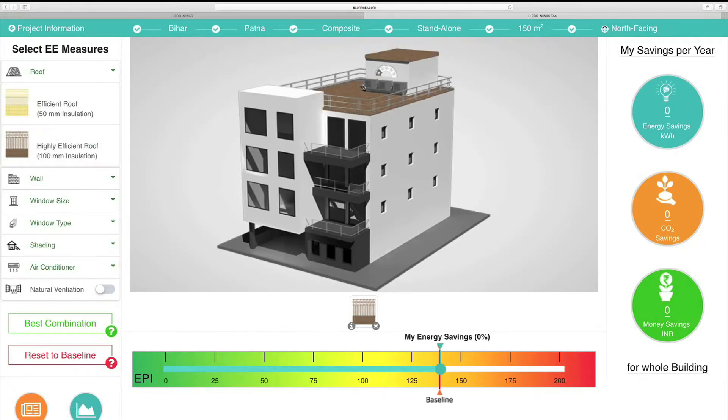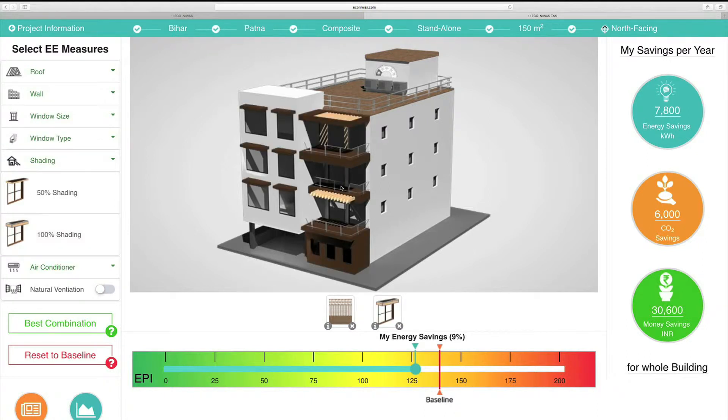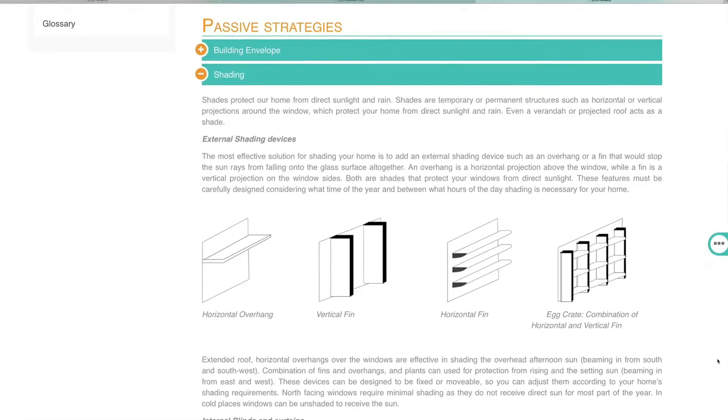You just have to drag and drop various measures to see their impact on the model of the house. You can press the info button to read more about each effective measure.